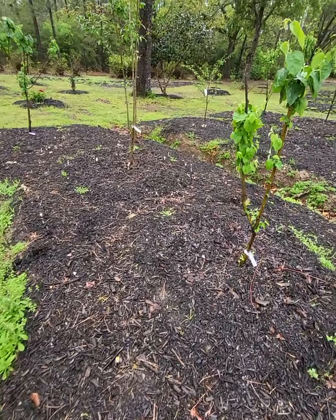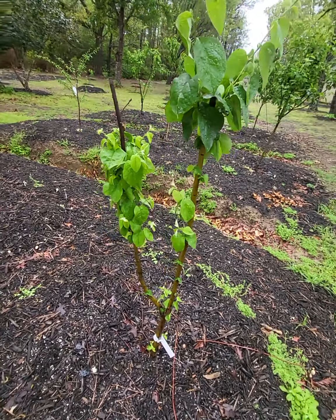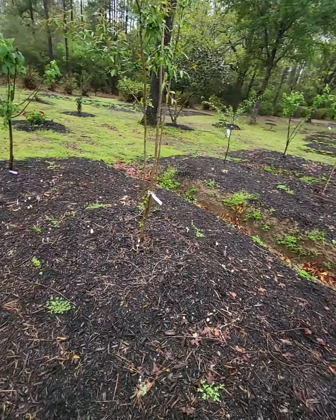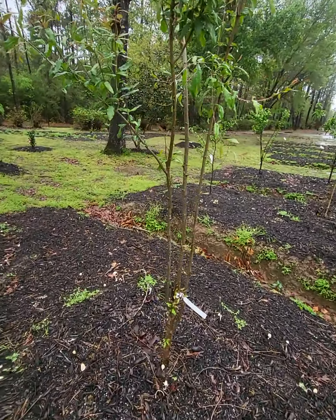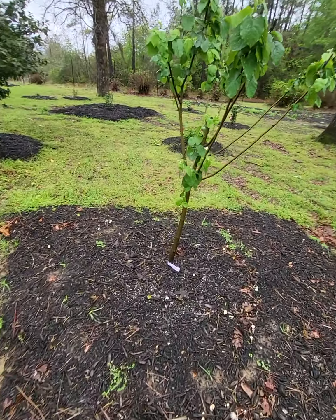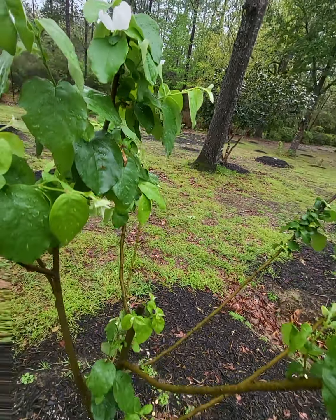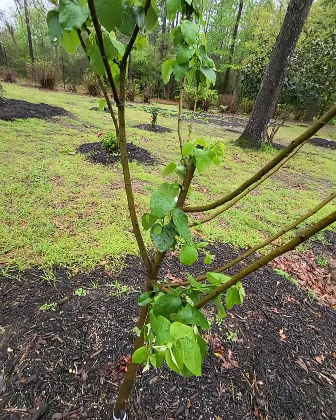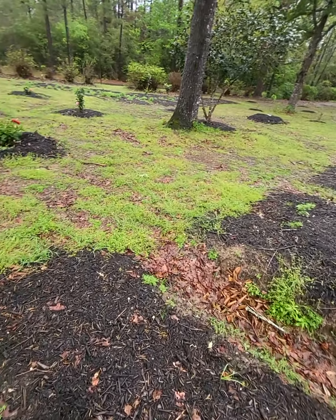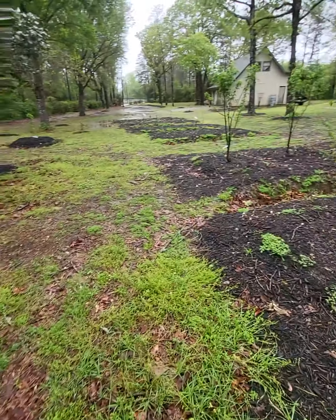This is a quince — it went through a lot, survived a lot of damage: the goat, the freezes, a lot of damage — but they're resilient, they're good. They're growing just fine, coming back and flowering. I think we might even get some quince this year. I'll try to bag them up and protect them from the birds because it seems like birds like quince.